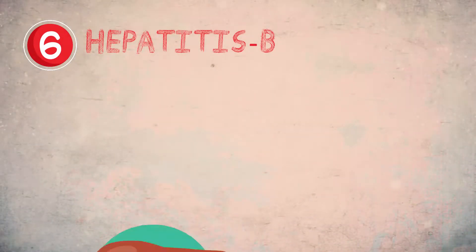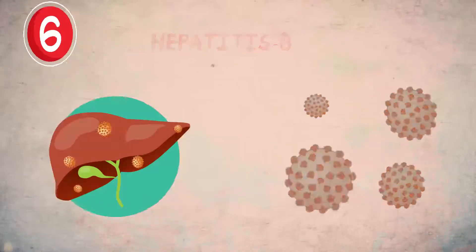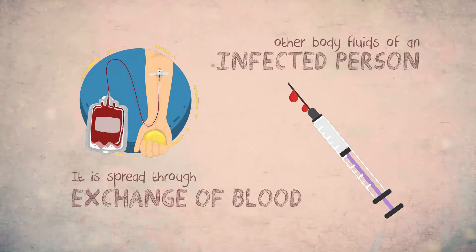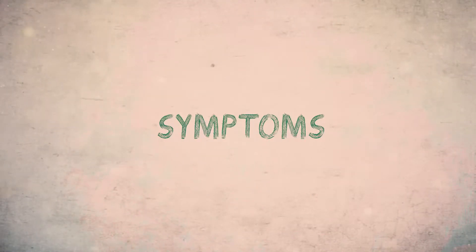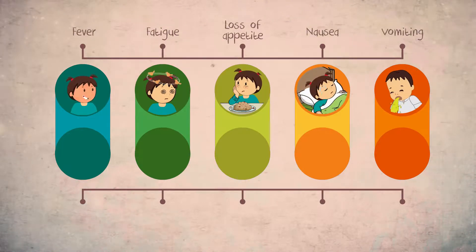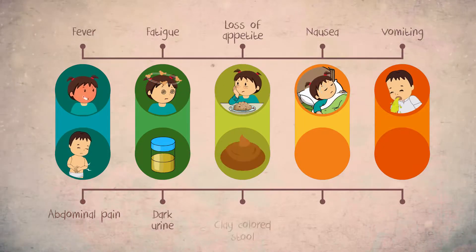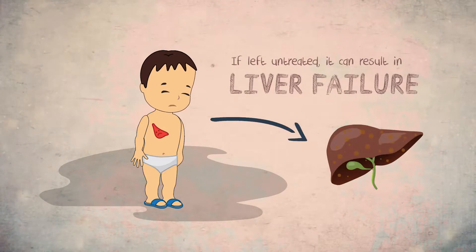Hepatitis B is a contagious liver disease that results from the Hepatitis B virus. It is spread through exchange of blood or other body fluids of an infected person and also transmitted from an infected mother to a child at birth. Its symptoms include fever, fatigue, loss of appetite, nausea, vomiting, abdominal pain, dark urine, clay-colored stool, joint pain, and jaundice. If left untreated, it can result in liver failure.